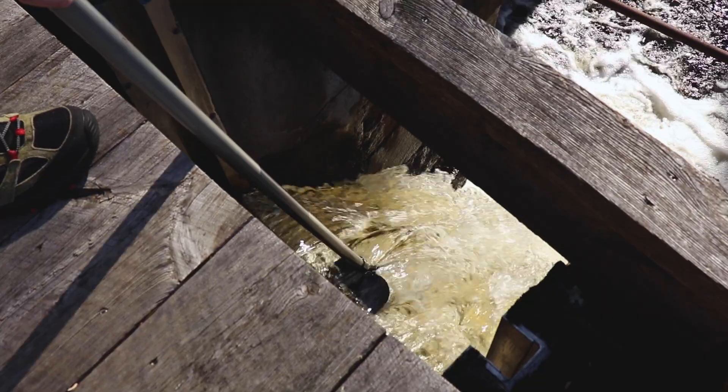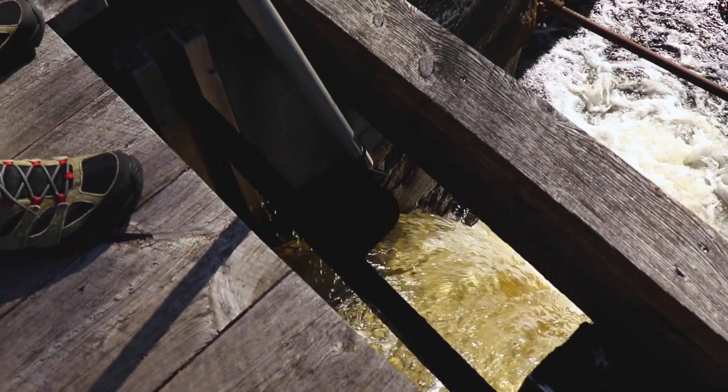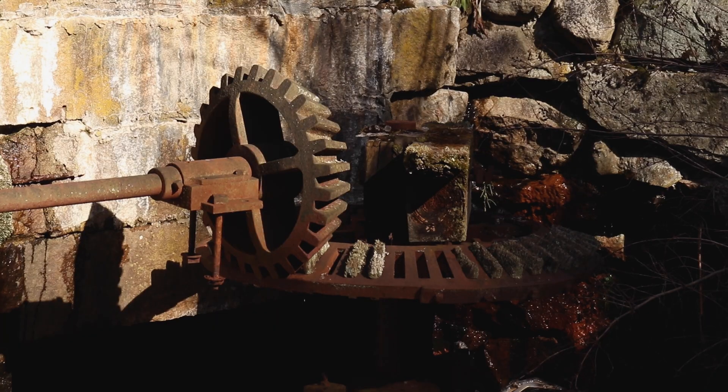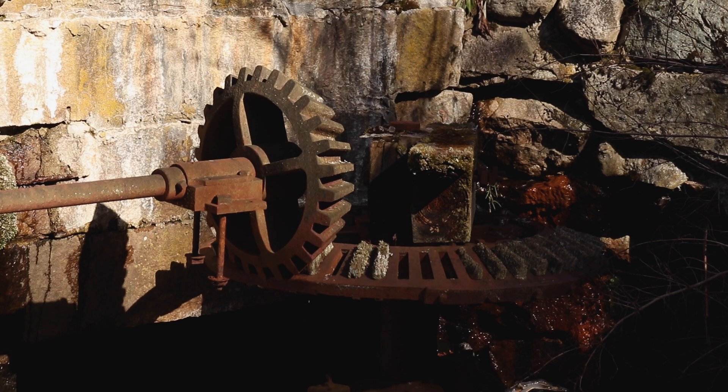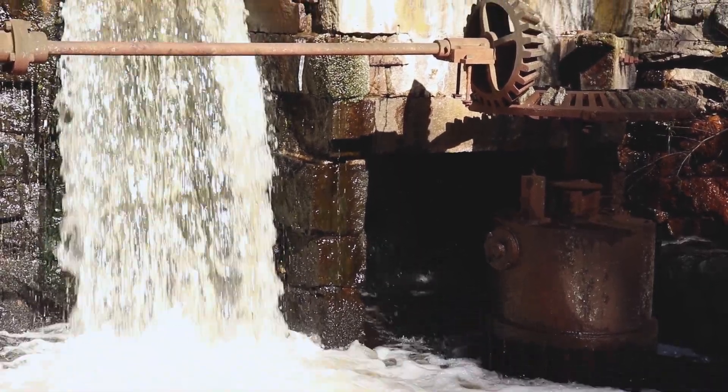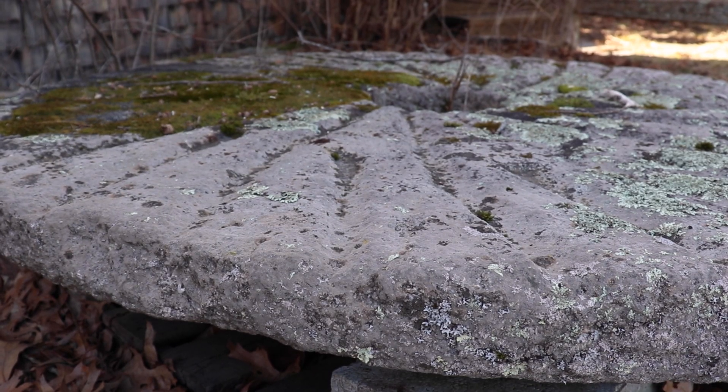We have a mill pond and a dam. The miller would open up the sluiceway and the dam to send water into the mill. The mill would have a water wheel of some sort that would get turned by the force of the water, and then that water would turn a shaft with two millstones running very close to each other.